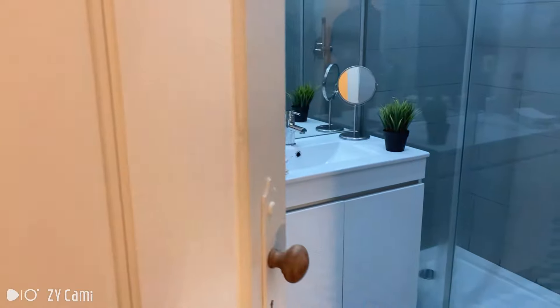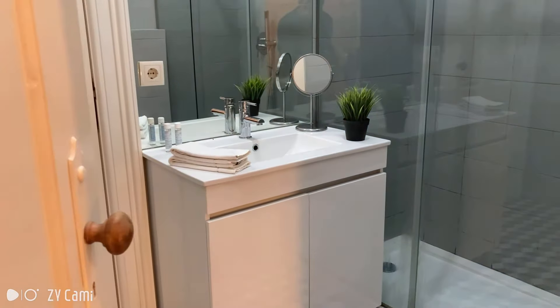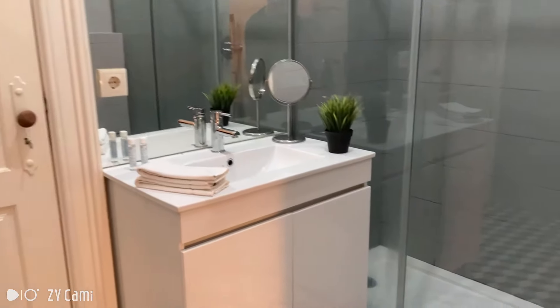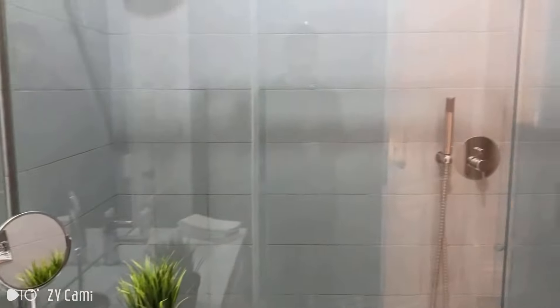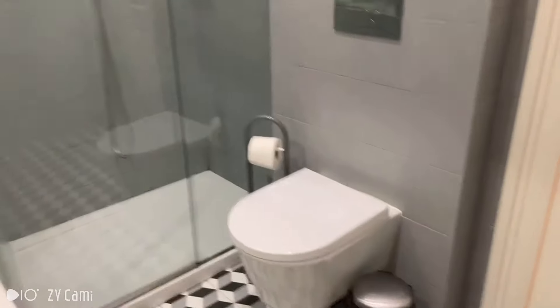Now let's open up this door. This is the first bathroom and you get access to it from the bedroom as well as from the living room. Here we have a sink as well as a very nice shower and a toilet of course.